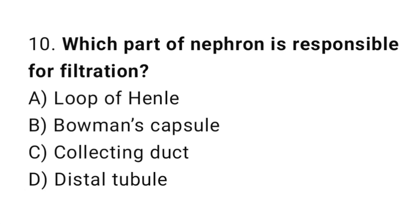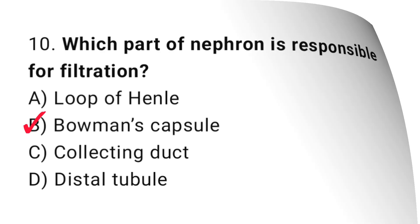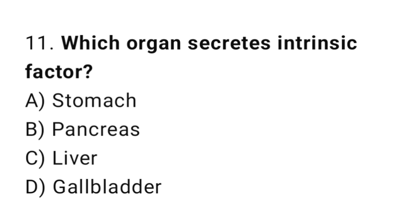Q10: Which part of the nephron is responsible for filtration? Q11: Which organ secretes intrinsic factor? The right answer is A, stomach.